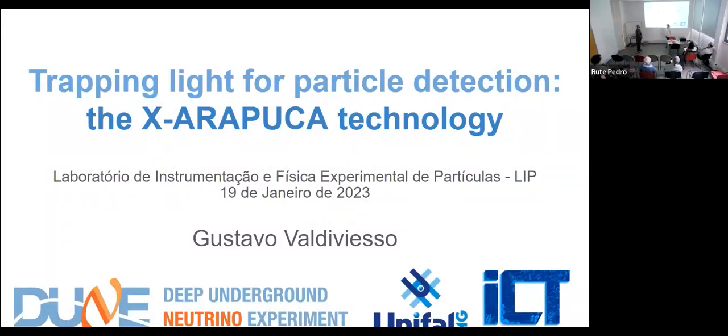Welcome everyone to the seminar. We have a full room on Zoom as well. Today we have the pleasure of having Gustavo Valdivieso to talk about the X-Arapuca technology for the detection of scintillation light from liquid argon. Gustavo graduated in physics at the University Estadual de Campinas in 2008 and is currently associate professor in Brazil at the Universidade Federal de Alfenas. He has a background in scientific computation and data analysis, and developed his career mainly around neutrino physics.